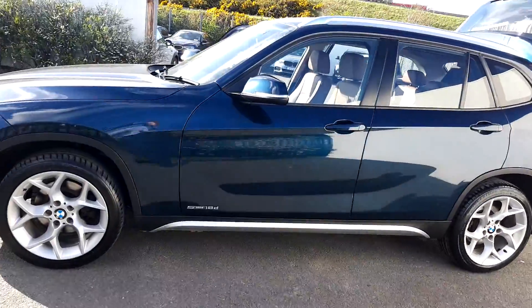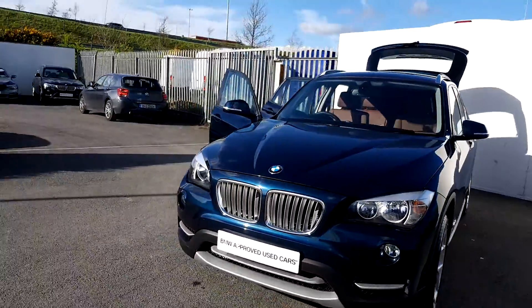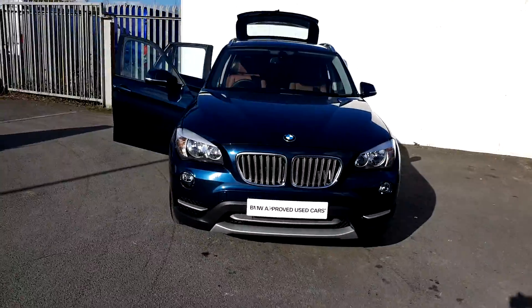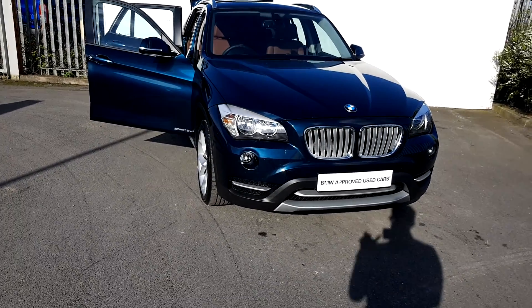If you'd like more information on this car you can get in contact with our sales team on 01-864-7777, or you can log on to www.joeduffymotors.ie. Thanks for watching.